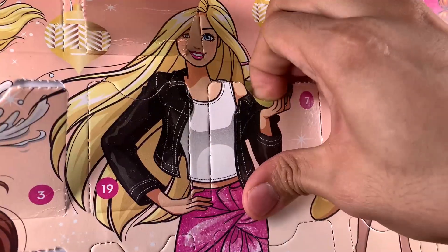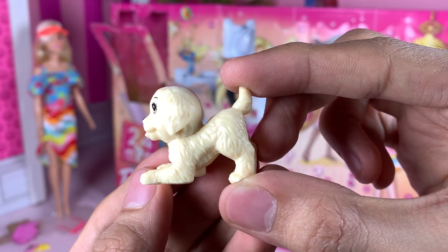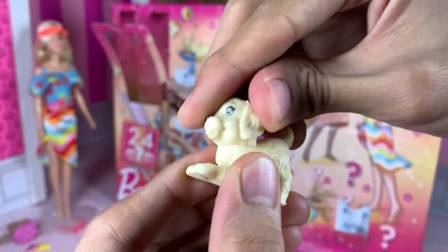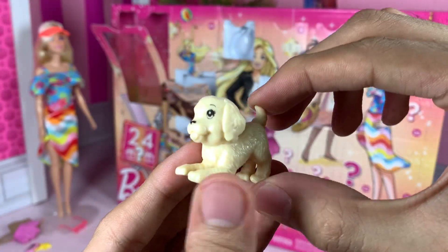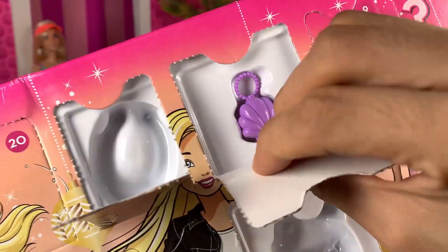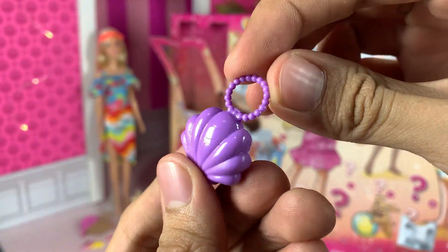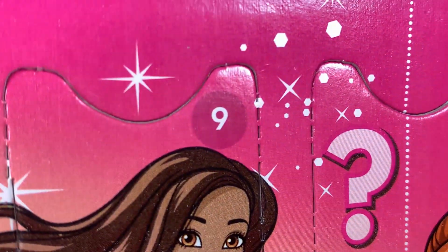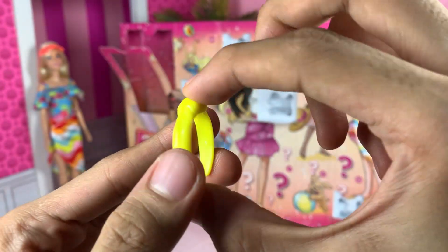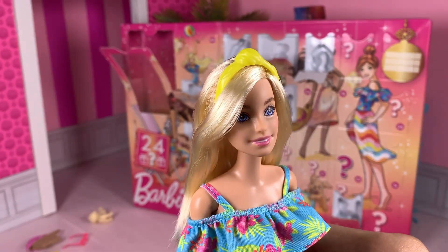On day 7, a little puppy in a cute pose. Does her head move? Not now. Still super cute though. On day 8, a purple shell purse thing! Day 9, a bright yellow headband wrap thing! It looks good on her!